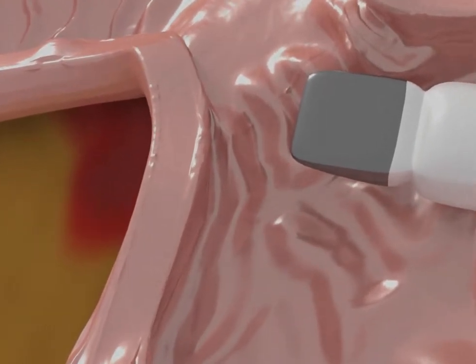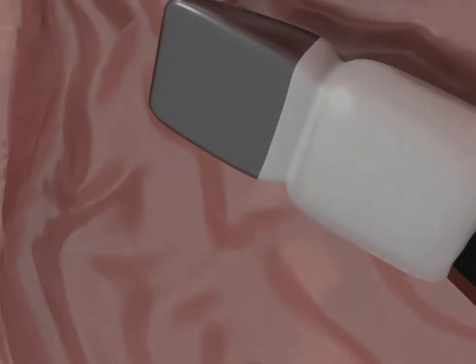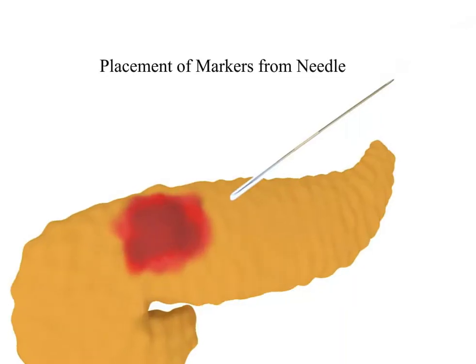In this case, the fiducial markers are 10 millimeters in length and 0.35 millimeters in diameter. They come preloaded in a needle carrier delivery device for use with a 22-gauge needle, allowing for optimal placement.